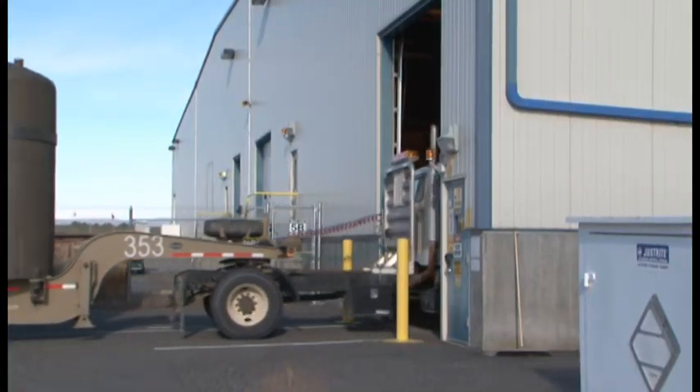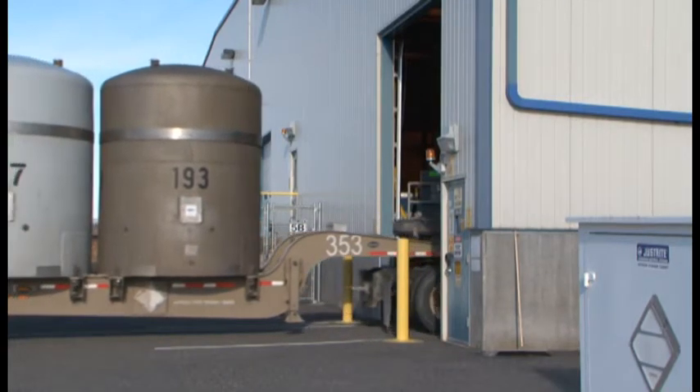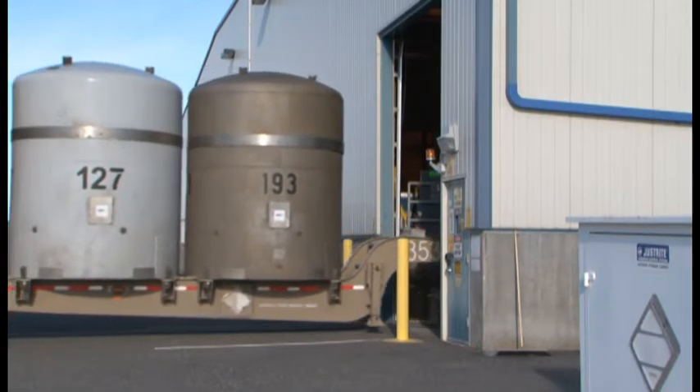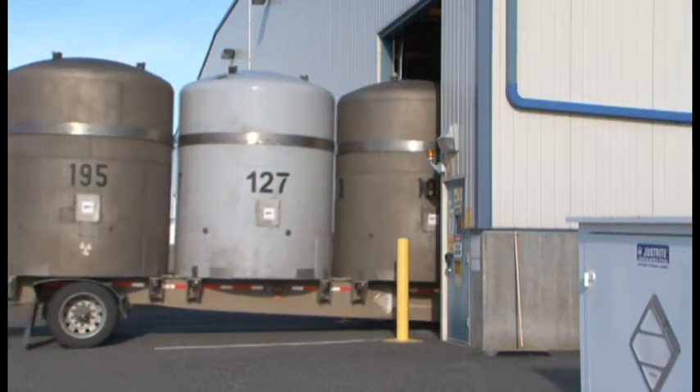True shipments were on hold for about a year. Thanks to Recovery Act funding, CH2M Hill Plateau Remediation Company was able to start shipping again. Without the funding, shipments weren't expected to resume until 2013 or 2014.